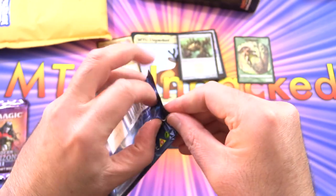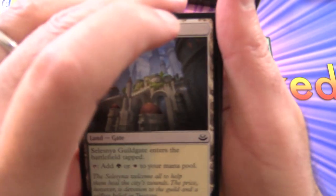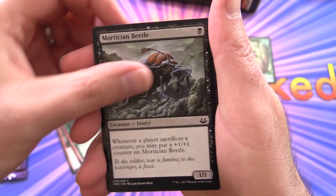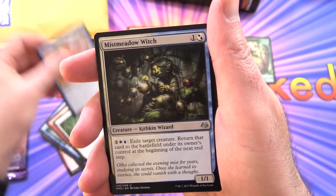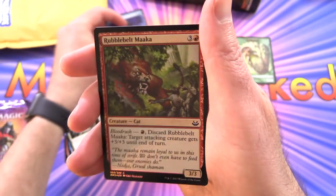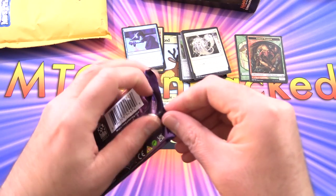Next up is Modern Masters 2017 — this was actually the set that got me started on Magic, the very first booster box I bought. We have Selesnya Guildgate, Aether Vial, Burning-Tree Emissary, Magma Jet, Seal of Primordium, Mortician Beetle, Spell Pierce, Mog Flunky, Graceful Reprieve, Mystical Teachings. Uncommons include Mist Meadow Witch, Golgari Signet, Lingering Souls, and Gifts Ungiven — a decent pull. Also a foil Rubblbelt Maaka and a Goblin Warrior token, which goes straight into the Goblin Collection.